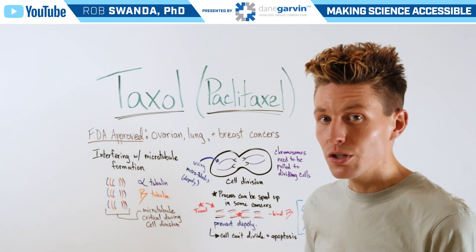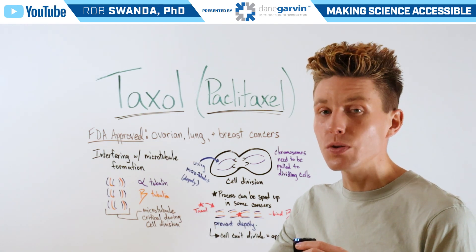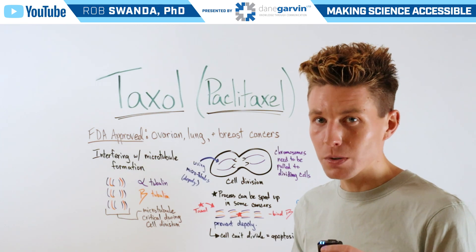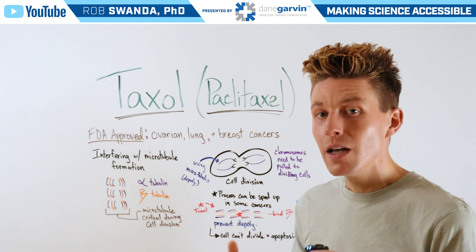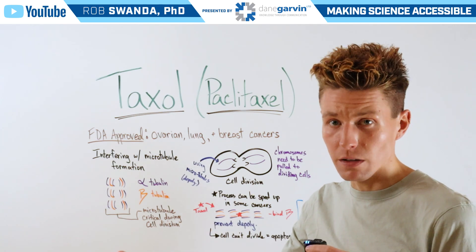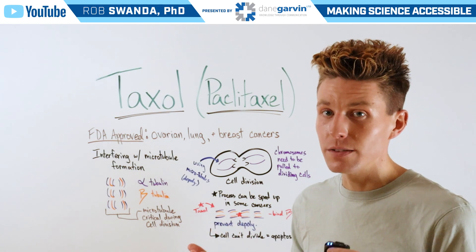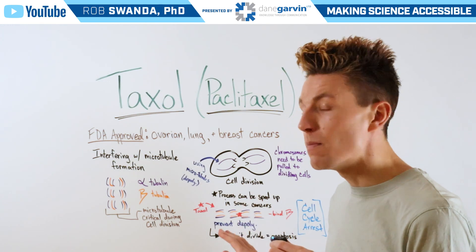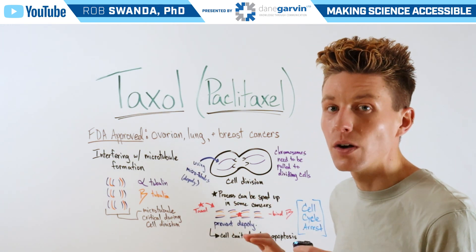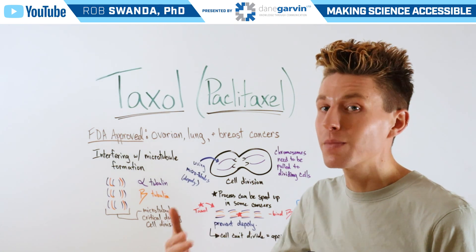By preventing depolymerization, we don't have those individual strands that are needed to bind to the chromosomes. Without binding to chromosomes, we can't pull chromosomes into their corresponding cells. Therefore, those cells will not be able to continue with cell division, and they'll undergo a process called apoptosis, or cell death. You may also be familiar with this form of drug known as a cell cycle arrest drug, because it prevents the cell cycle from continuing on.